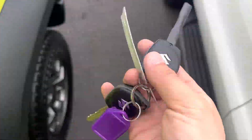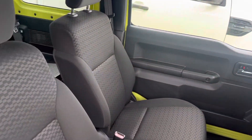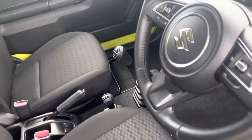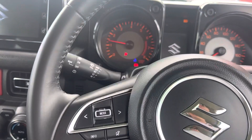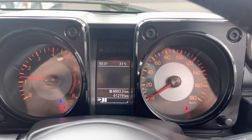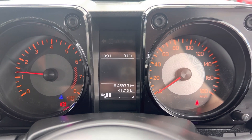So two genuine remote keys come with the vehicle. We'll jump in and turn the car over to give you a bit of a look inside. The seats are all in great condition as well, as you'd expect from a three-year-old car. You can hear that it ticks over nicely. On the dash, we are showing 41,219 kilometers.